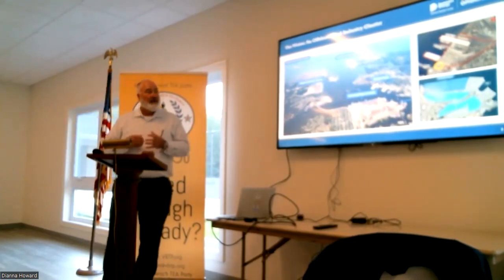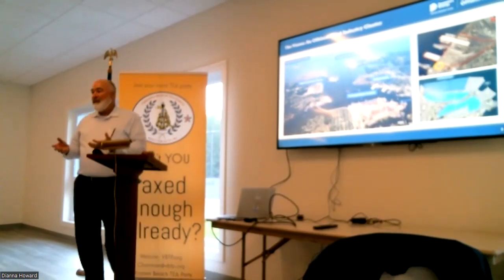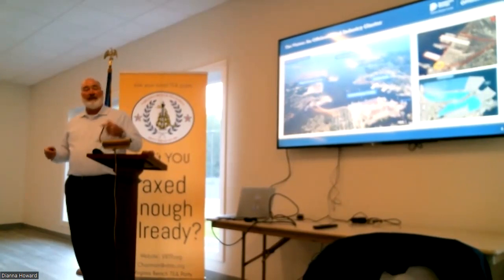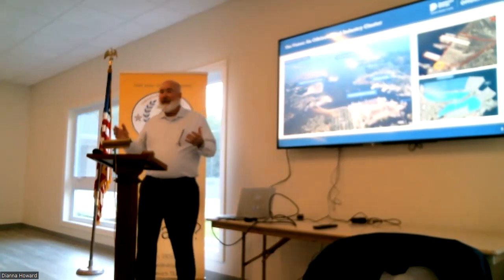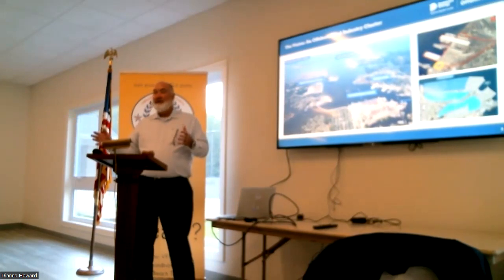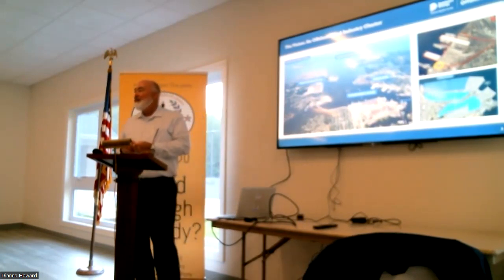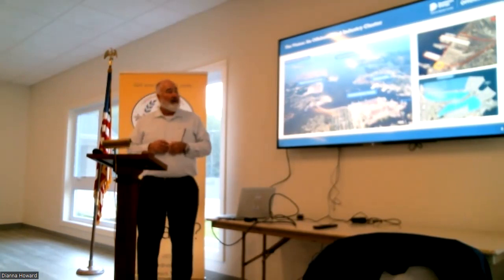Now I'll talk a little bit about economic development and workforce development. We took a three-pillar approach: first, how to attract foreign companies here so they can set up offices and hire Americans to work on the project — that's the economic development pillar. Then we've been working on supply chain development, getting adjacent industries to understand offshore wind and be able to support the project. The third pillar is making sure we have adequate workforce to support the installation and operations.